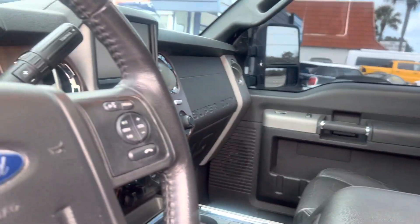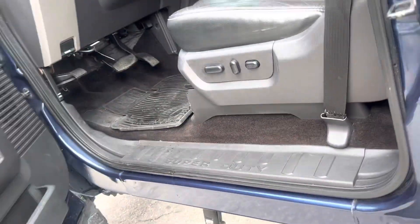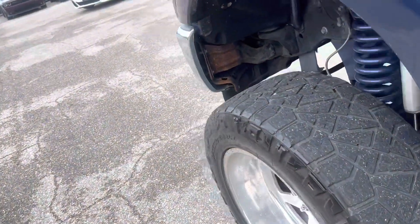Nice truck, nice lift system. Sunroof, leather. Runs good, air's cold. If you have any questions or if I didn't cover something, just give us a yell and we'll get you the information.